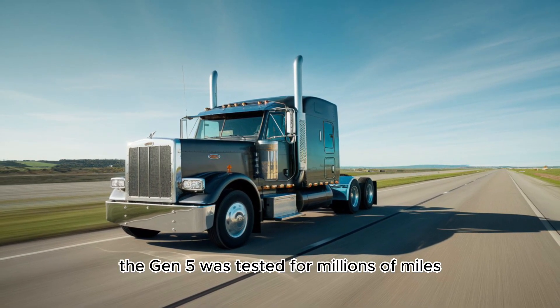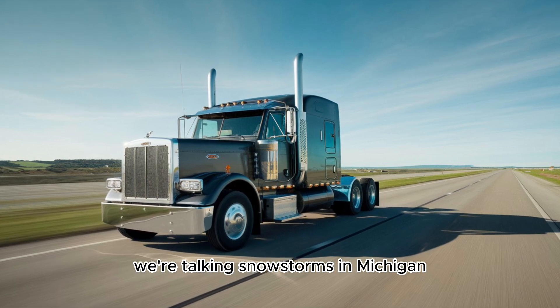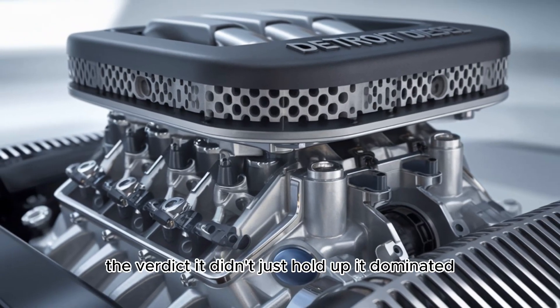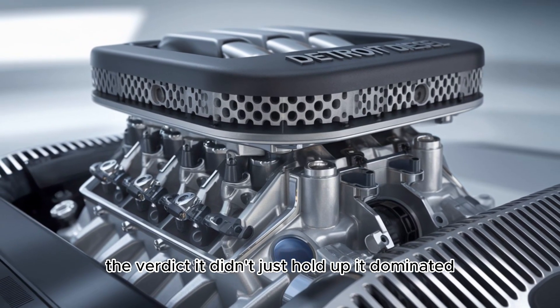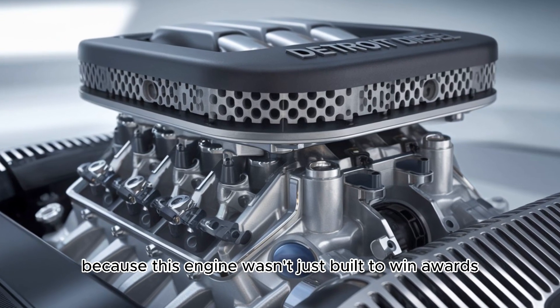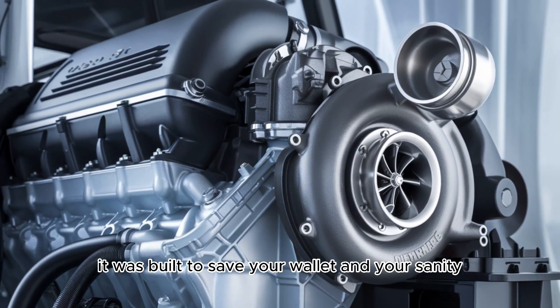The Gen 5 was tested for millions of miles in real-world conditions — snowstorms in Michigan, heat waves in Arizona, and long hauls through the Rockies. The verdict? It didn't just hold up. It dominated. This engine wasn't just built to win awards. It was built to save your wallet and your sanity.